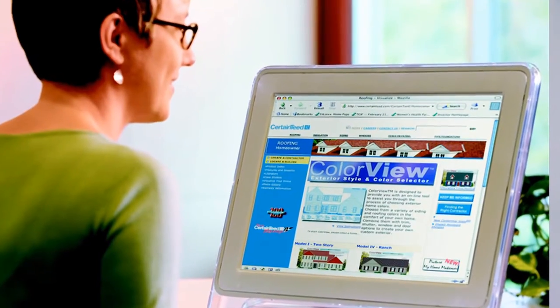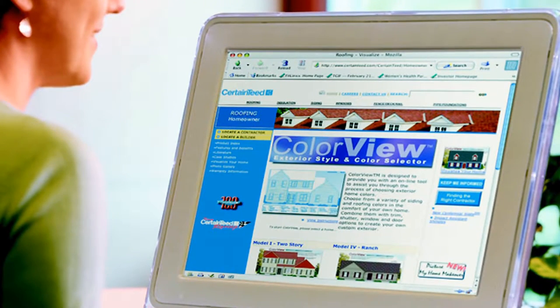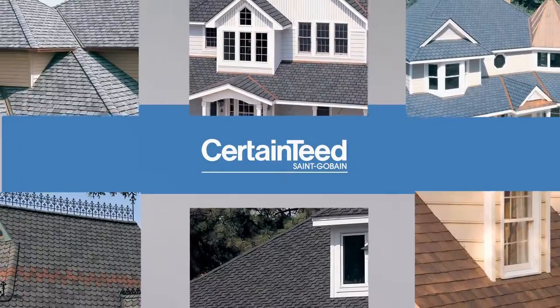On CertainTeed's website, you can use the ColorView app to explore possibilities for your own home. CertainTeed offers you a variety of good, better, best shingle options. Some of you may think that's too many choices, but you can eliminate many of the choices that clash with the look of your home.